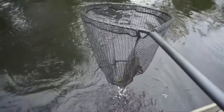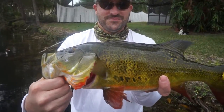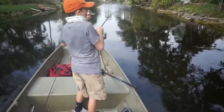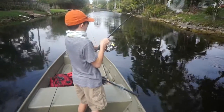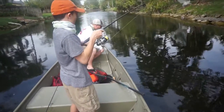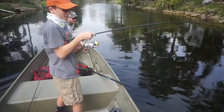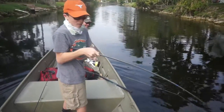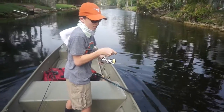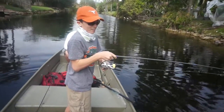First nice fish of the day here for Danny. He wasn't eating a normal cast, so we did a little bit of a trick technique that I'm not going to talk about at the moment — may tell you guys later — but Danny got him hooked up.